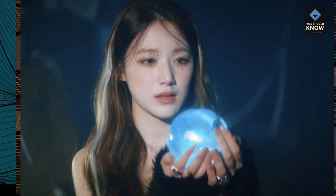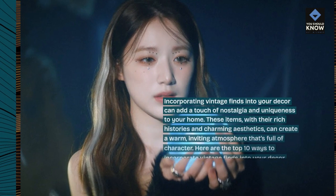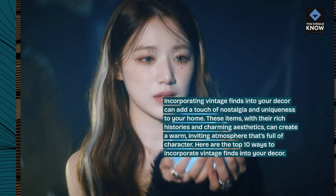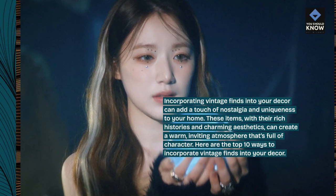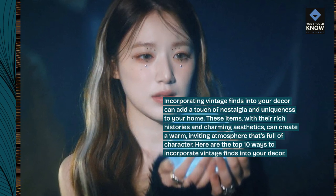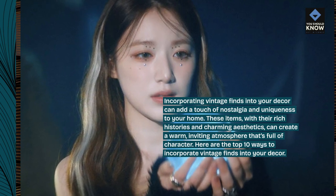Introduction. Incorporating vintage finds into your decor can add a touch of nostalgia and uniqueness to your home. These items, with their rich histories and charming aesthetics, can create a warm, inviting atmosphere that's full of character. Here are the top 10 ways to incorporate vintage finds into your decor.